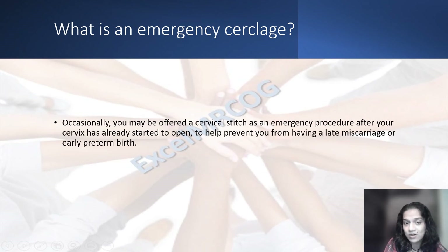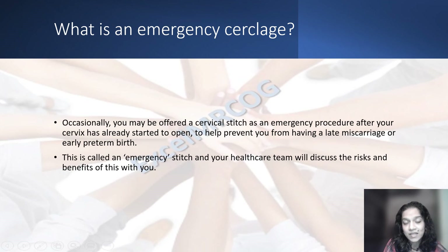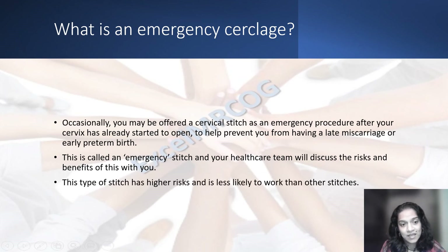Occasionally, you may be offered a cervical stitch as an emergency procedure after your cervix has already started to open, to help prevent a late miscarriage or early preterm birth. This is called an emergency stitch and your healthcare team will discuss the risks and benefits with you. This type of stitch has higher risks and is less likely to work than other stitches.